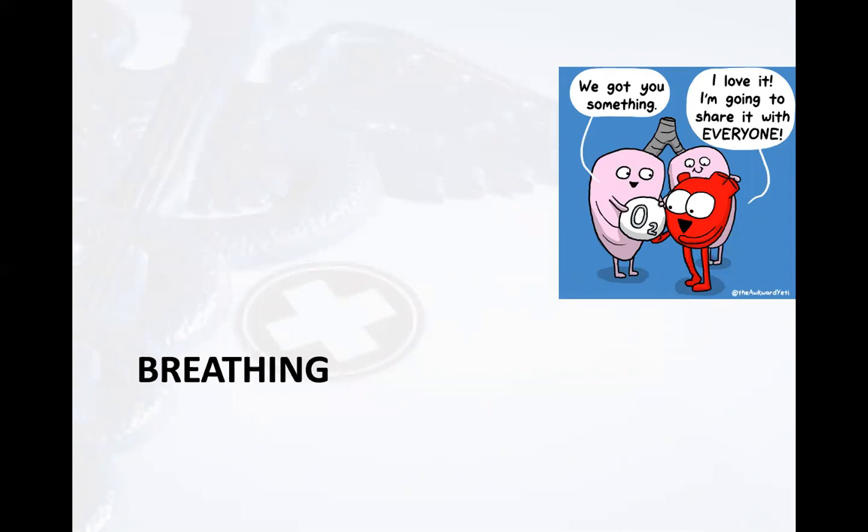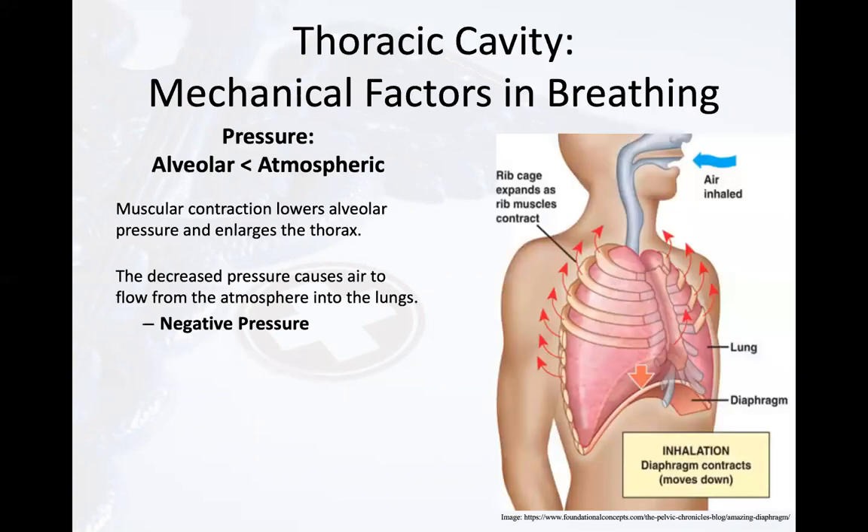COVID-19 is a hypoxemic disease. Without oxygen in the blood, the oxyhemoglobin dissociation curve is going to shift left and our patients will hemodynamically tank, especially during activity. As a result, we need to promote efficient and effective breathing. Looking at inhalation, the diaphragm is our primary inspiratory muscle. The diaphragm contracts and descends, increasing space in the thoracic cavity. This creates negative pressure, allowing oxygen to enter the alveoli. Effort is dependent on elasticity, resistance, and inertial components of the respiratory system.